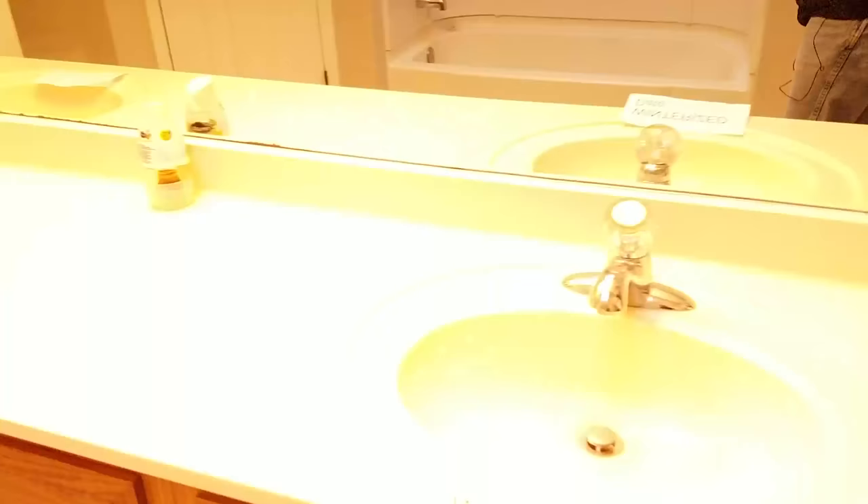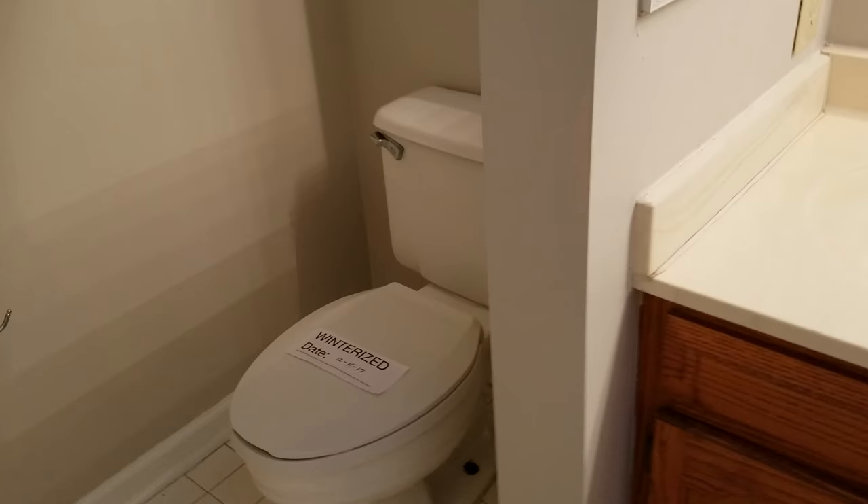This I guess would be the master bedroom. Yeah, this is definitely smaller than ours — it's just the way the house is shaped. But here's the bathroom, and the bathroom is bigger by far. His and hers sinks, and a little separate area right here for your toilet.